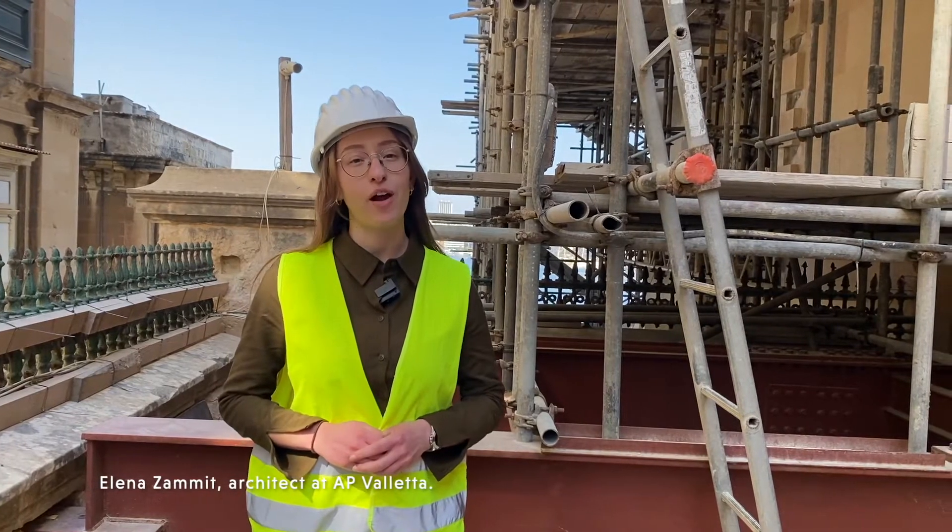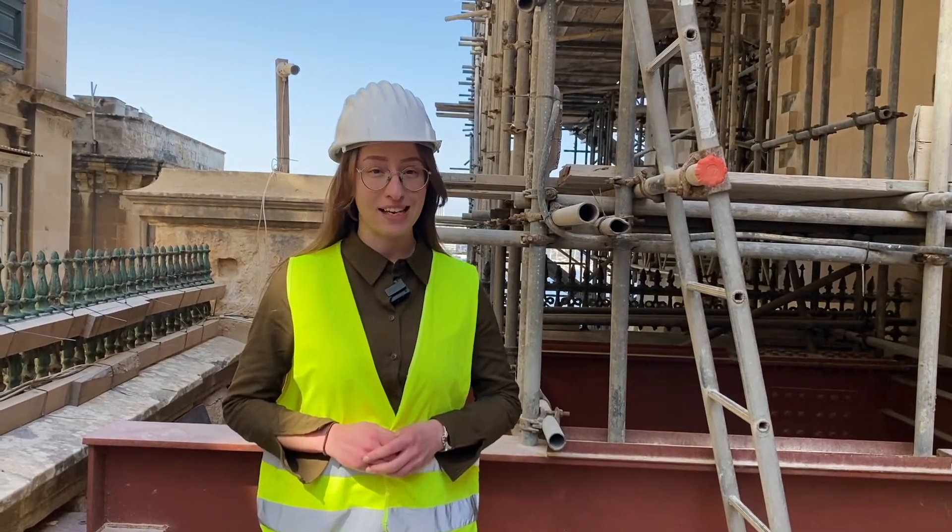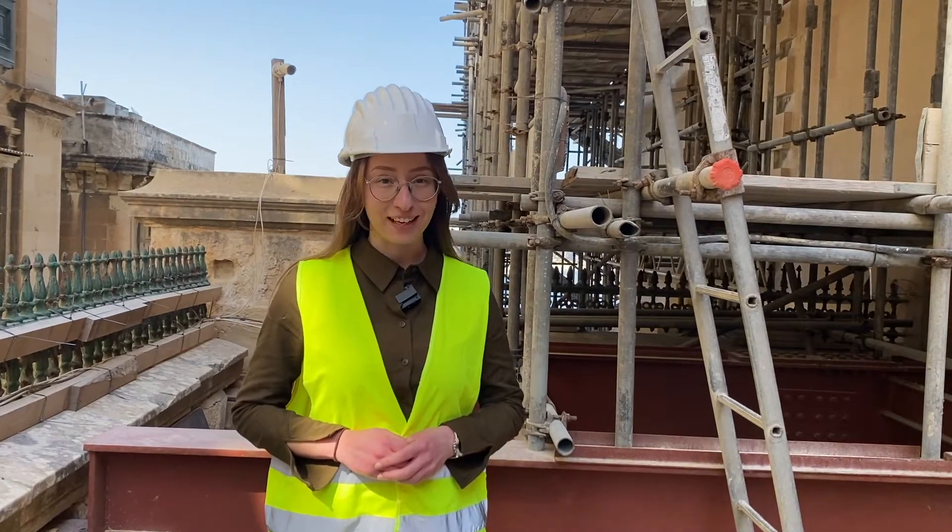Hi, I'm Elena. I am an architect at AP Valletta and today we are on site of the restoration works for the tower and spire of the St. Paul's Anglican Pro Cathedral in Valletta.